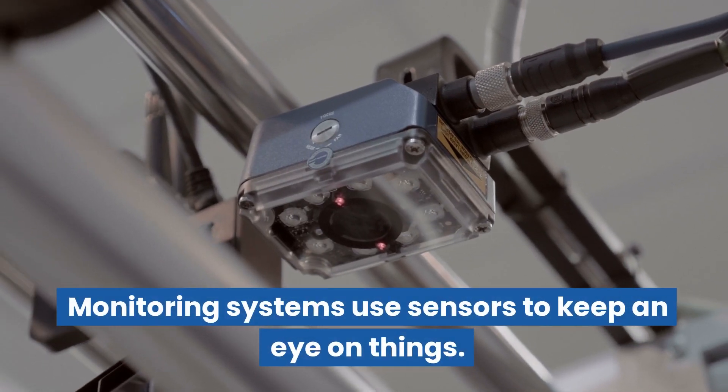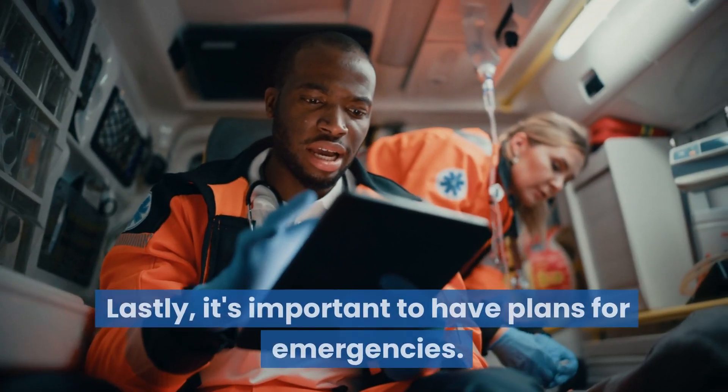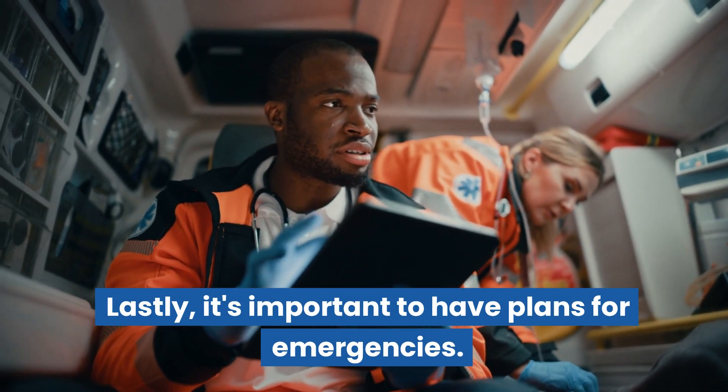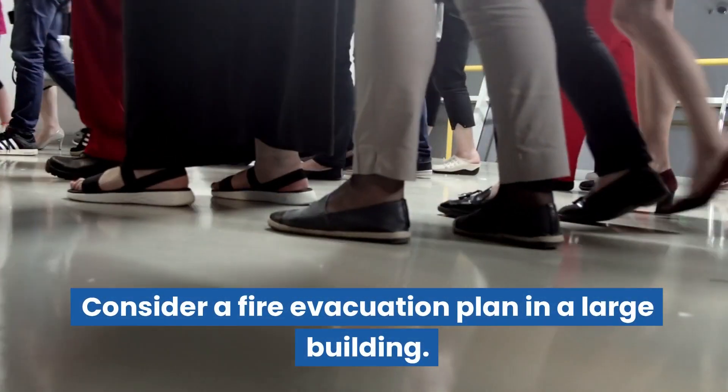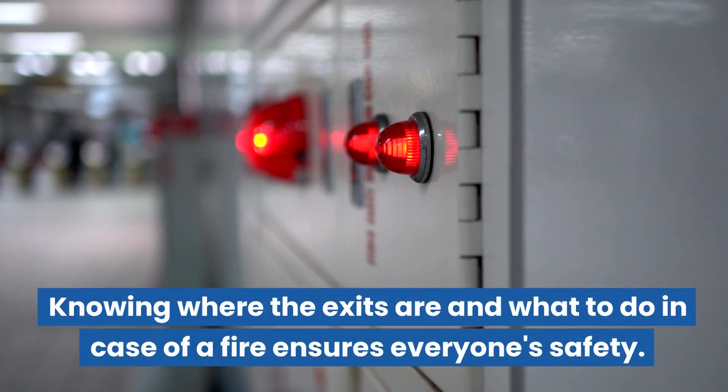Monitoring systems use sensors to keep an eye on things. Think of a smart home security system — it detects unusual activity and alerts you. It's also important to have plans for emergencies. Consider a fire evacuation plan in a large building: knowing where the exits are and what to do in case of a fire ensures everyone's safety.